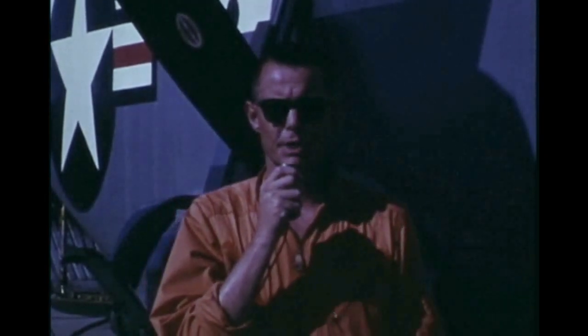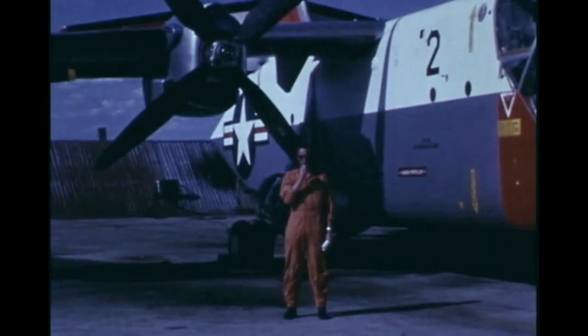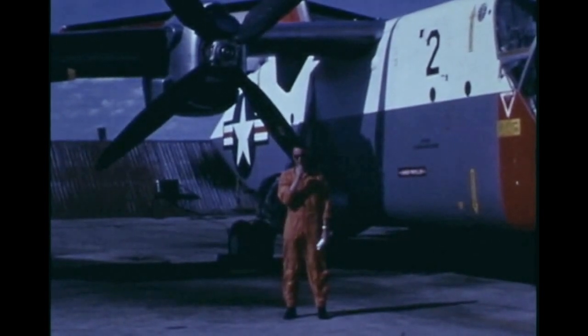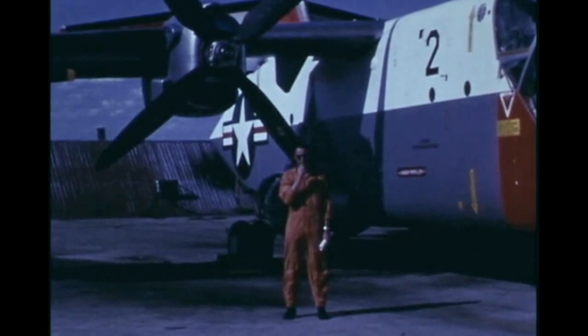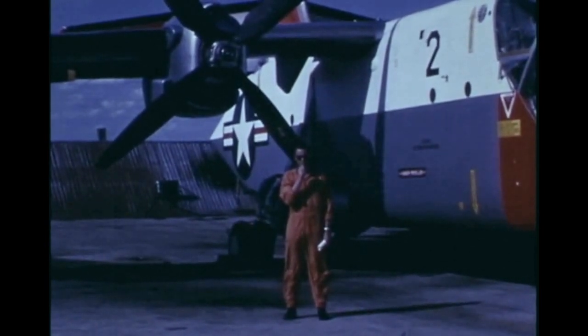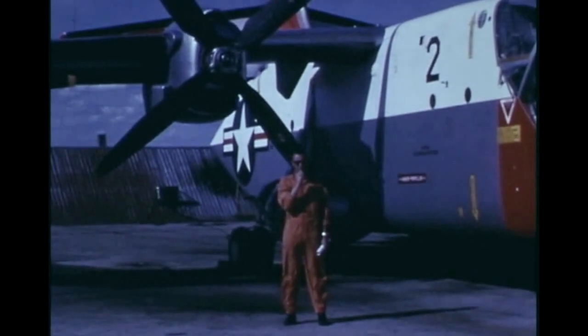I'm Stu Madison, an experimental test pilot for the LTV Aerospace Corporation. On the 11th of January 1965, the XC-142 was successfully flown through two conversions and reconversions, thus demonstrating the concept of this new tilt-wing assault transport. The purpose of this film is to bring you up to date on our flight test activities since that date.